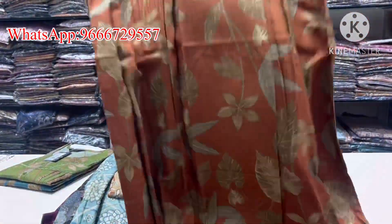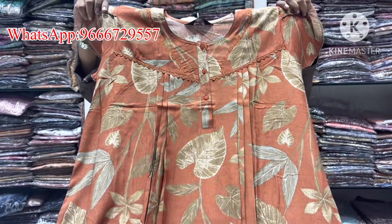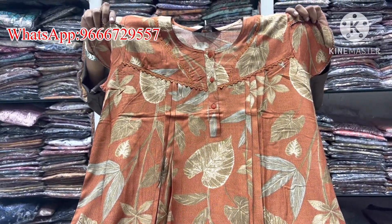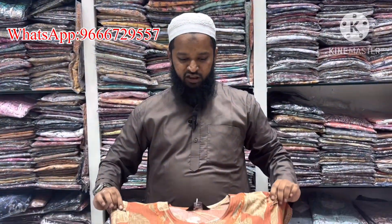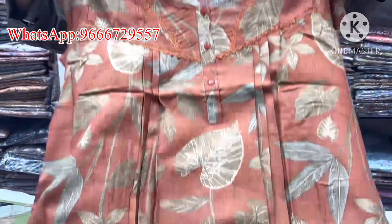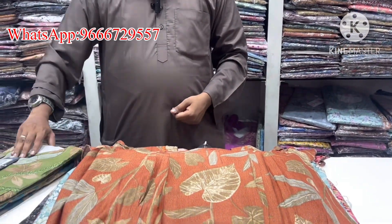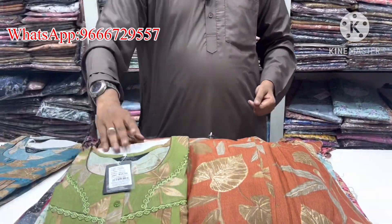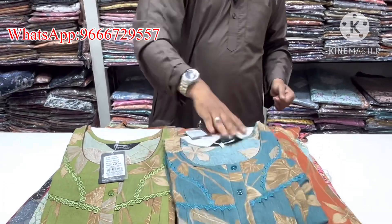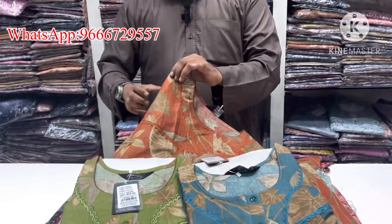This is fancy sleeves. Different print, same cost 845 rupees — yellow, two colors, green color and blue color, total three colors with fancy sleeves. Double sleeves.